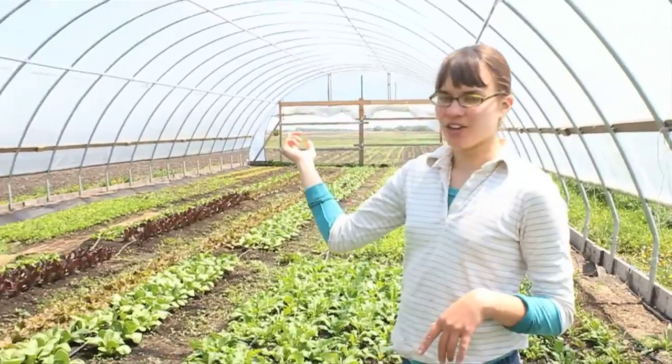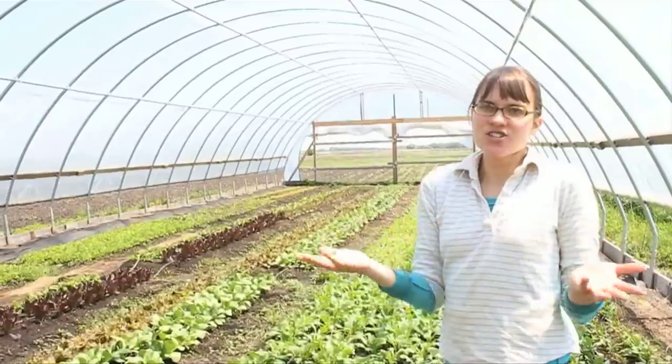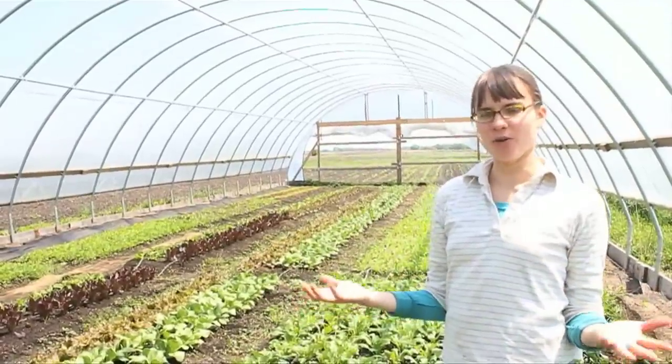We have some things in the field that we planted in mid-April and they're this big. They just don't grow without that heat.